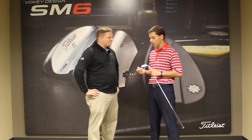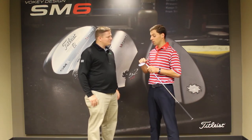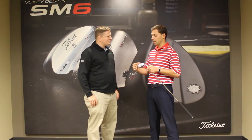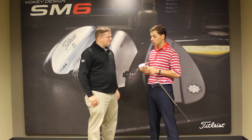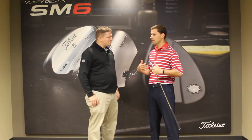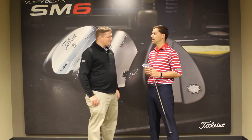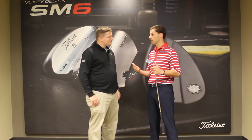We have five grinds in the SM6 line. They really come from Bob's work with tour players. I'm holding an S grind here — it's the 5810S. This comes from Steve Stricker working with Bob. He couldn't get the ball flight he needed from the traditional F grind, so Bob shaved a little ribbon off the back. He grinded the wedge to create a ribbon, which narrowed the bounce surface, creating a little bit less effective bounce. All of that really means it was easier for Steve to slide the golf club underneath the golf ball and get the trajectory he needed. That's fitting and that's a grind.